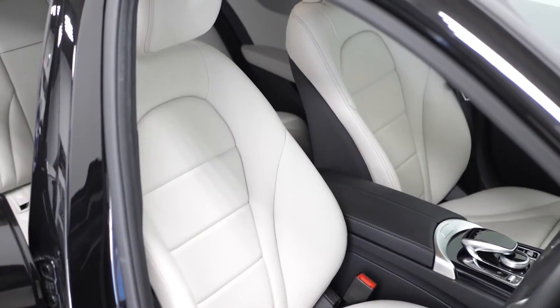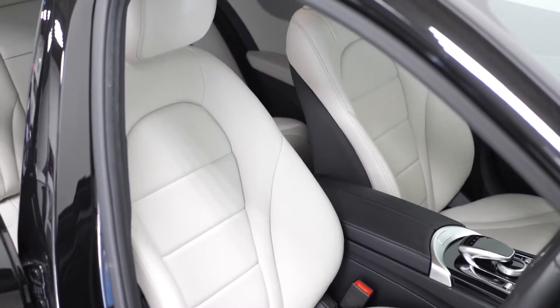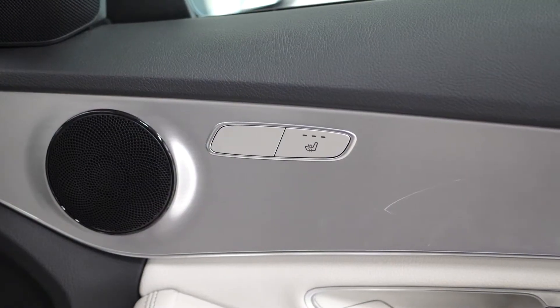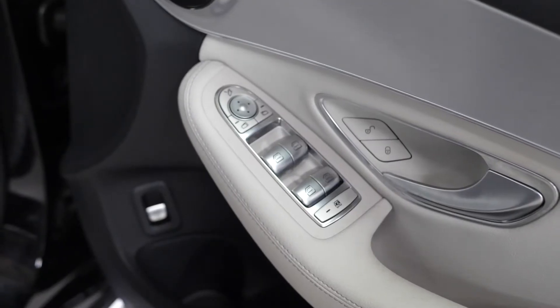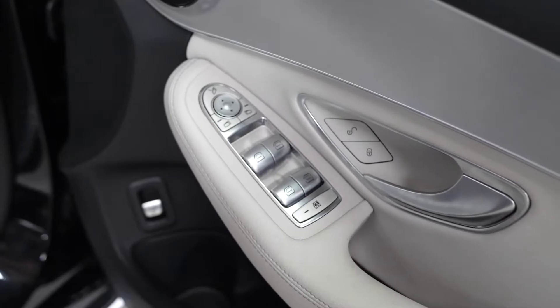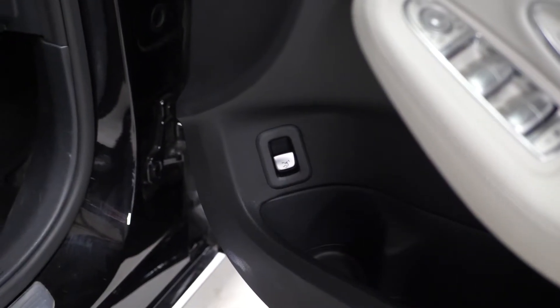You have a full leather interior with perforated leather inserts on the seats and grained leather bolsters. You have heated seats available for the driver and the passenger, exterior folding mirror controls as well as your window controls on the door cards with the tailgate release as well.